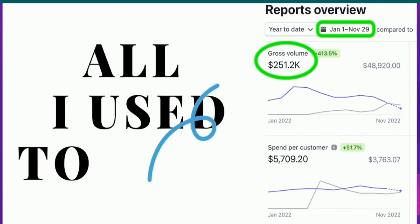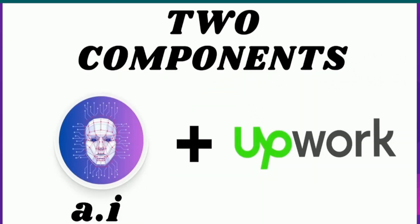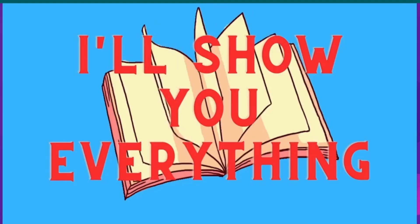All I used to make $250,000 last year were just two components: AI, artificial intelligence, and Upwork. And if you don't know what these are, don't worry, I'll show you everything. Let's start with the first one, AI.